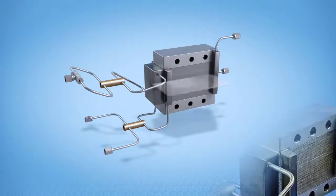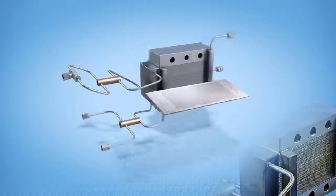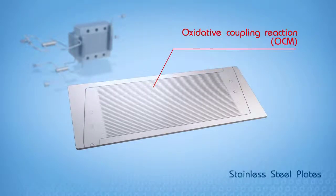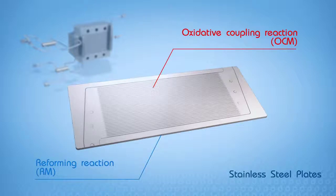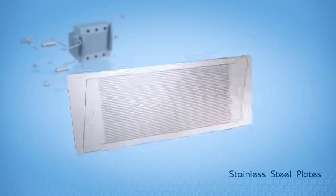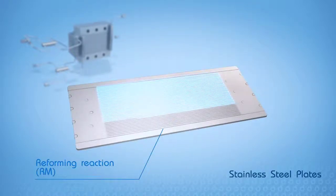The microstructured reactor is composed of stainless steel plates. One side of these plates has been coated with the catalyst for the oxidative coupling and the other one with the catalyst for the reforming reaction. They are designed to operate on one side, the exothermic oxidative coupling of the major component of natural gas, methane. On the other side, the unconverted methane is further reformed with carbon dioxide, using the heat transferred from the oxidative coupling side.